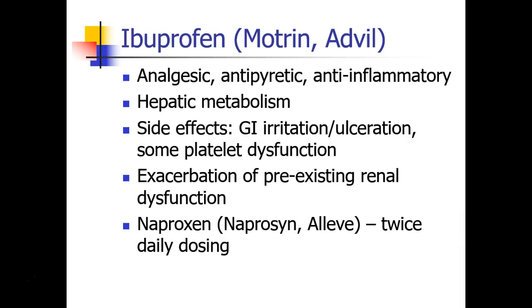Moving on from aspirin, the next NSAID is ibuprofen, which goes by brand names including Motrin and Advil. Ibuprofen is an effective analgesic, antipyretic, and anti-inflammatory, metabolized in the liver. Side effects include GI irritation and ulceration, as well as platelet dysfunction. Ibuprofen will also exacerbate pre-existing renal dysfunction due to decreased renal blood flow. A related drug is naproxen, or Aleve, which is pretty similar to ibuprofen except that it's only dosed twice a day.